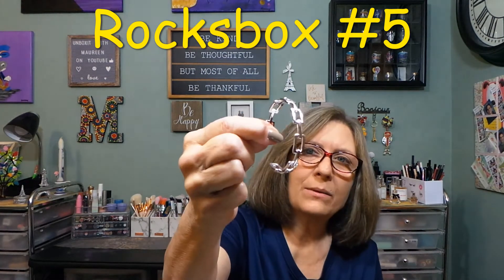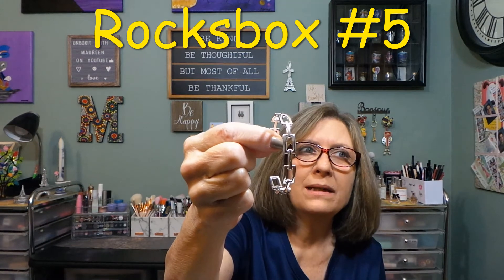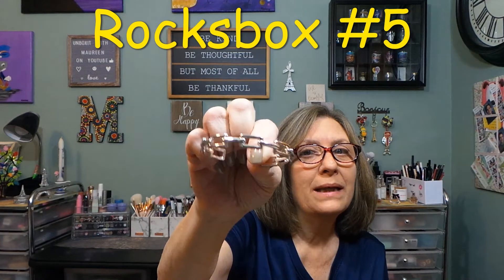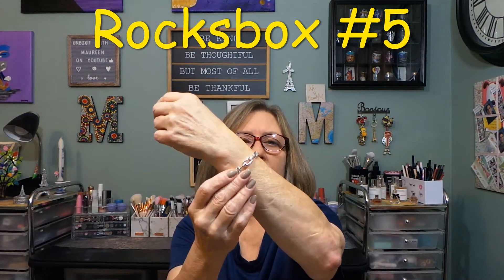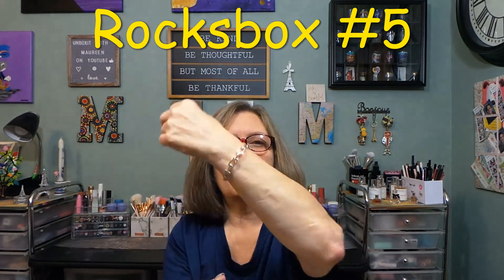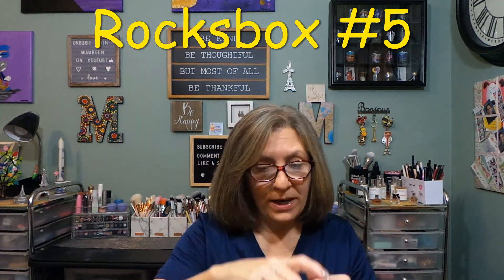Next — oh, I forgot about this cute little bracelet! This has some weight to it and it kind of matches the earrings I kept and the pave ring I kept from the last box. I did let this one come through. You can tighten it — if I keep it I will tighten it to fit my wrist. That's really cute, I like that. I don't mind a bangle style. It's got some weight to it, so it's not lightweight.